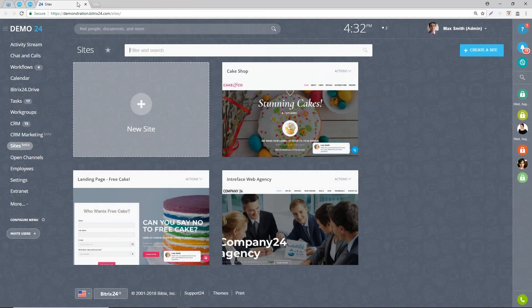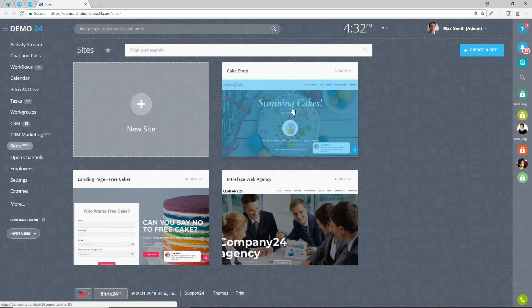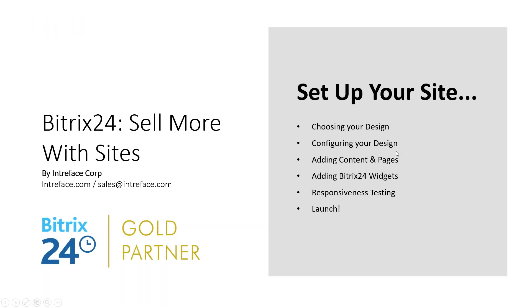That's Bitrix Sites on the builder. We've looked at how we chose the design, configured the site settings, configuring your design by editing existing blocks, adding content and adding new pages. We've had a look at the widgets and the responsive nature of the sites.